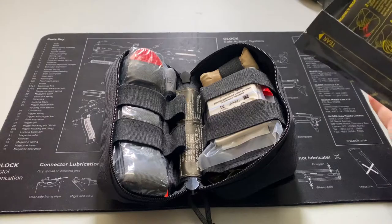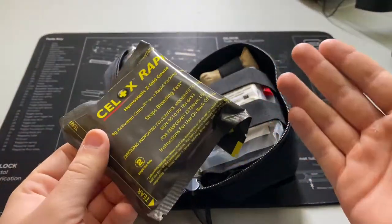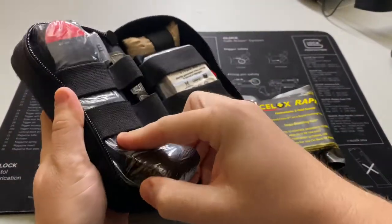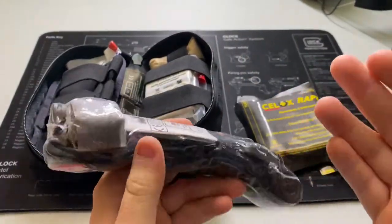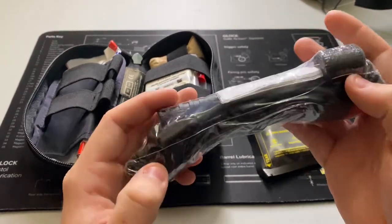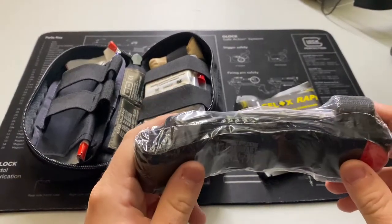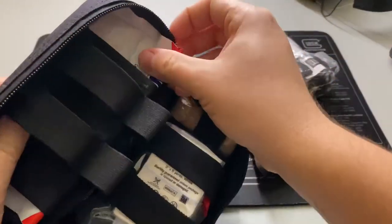I've thankfully never had to use it — keep all the rules of firearm safety. I have Celox blood-clotting powder: if someone has a negligent discharge and has a wound, you pour or pack it in and it stops bleeding fast. It's a granular hemostatic powder that works really well. I also have a CAT tourniquet — always good to have for major trauma bleeding on large appendages. You wrap it around the arm or leg and give it a good twist to cut off circulation and stop major bleeding, such as if someone nicks their femoral artery.